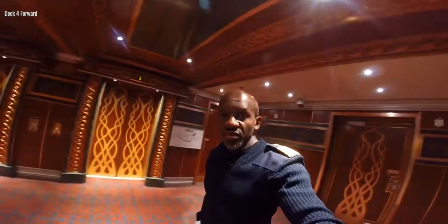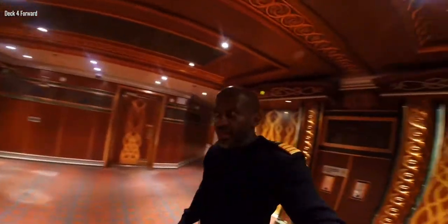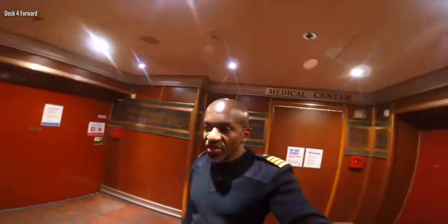Now this is deck zero, and on this particular ship my accommodation is on deck zero — that would be, you could say, the ground floor of the cruise ship. On this cruise ship, deck zero is where the medical center is. And my accommodation is just next to the medical center.